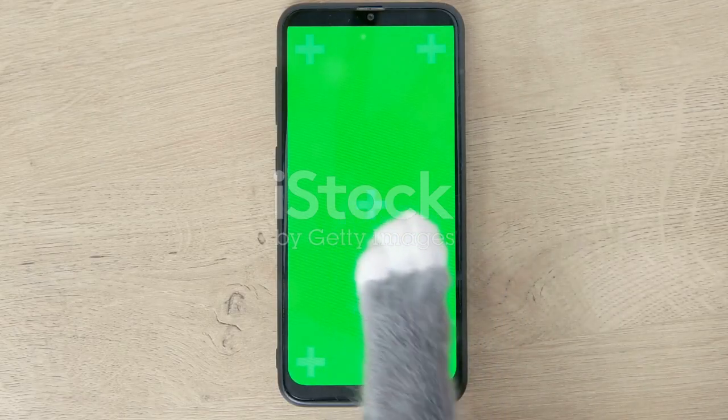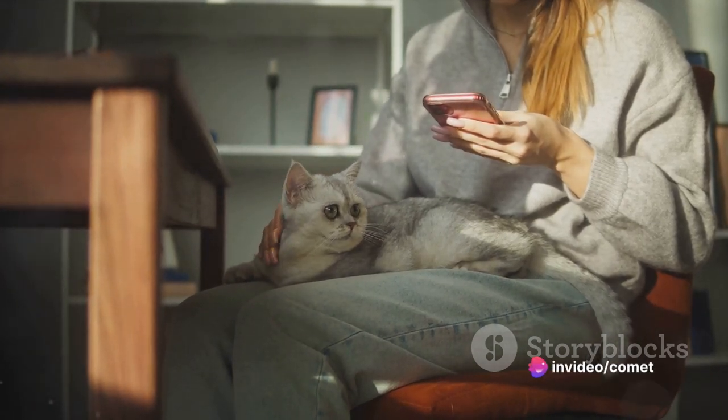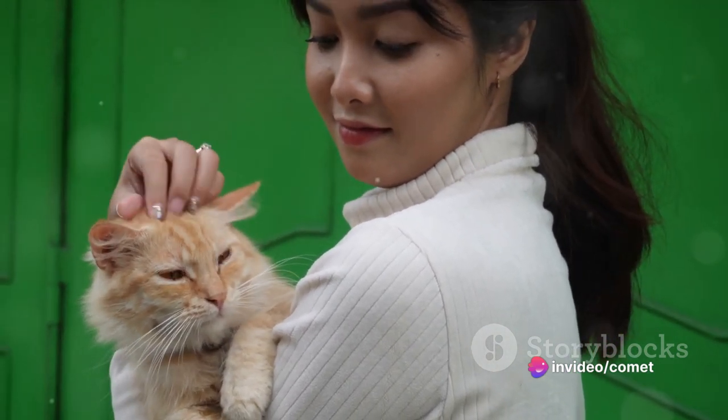With the Petcove, convenience is just a tap away. You can control and monitor the litter box right from your smartphone. This offers ultimate peace of mind knowing your pet's hygiene is well taken care of.